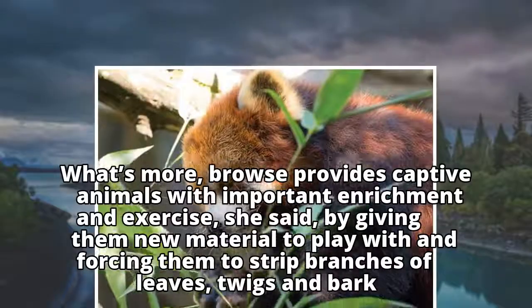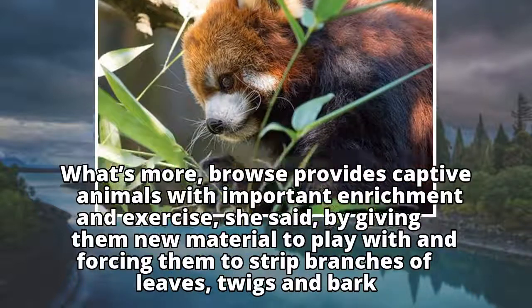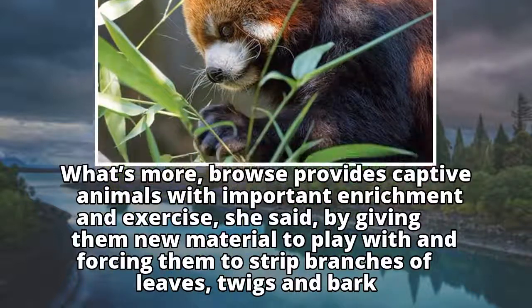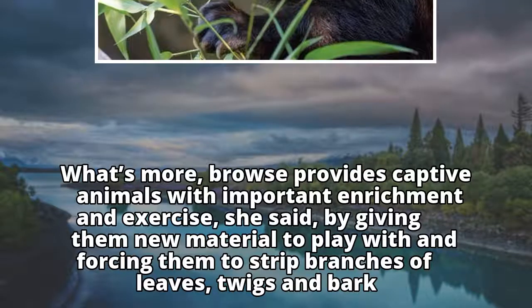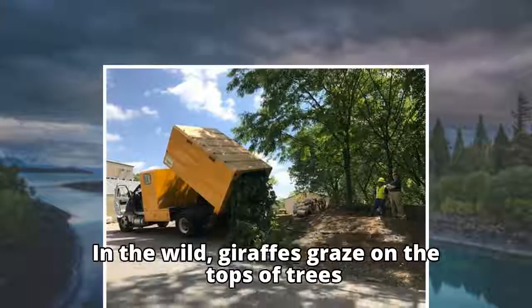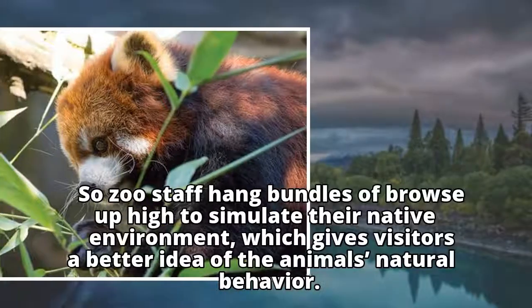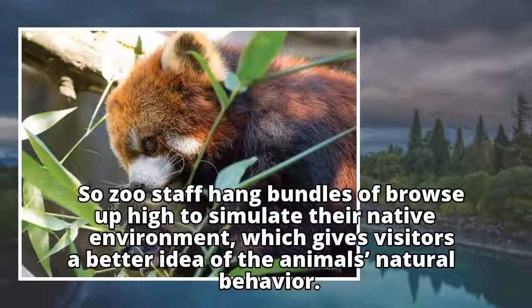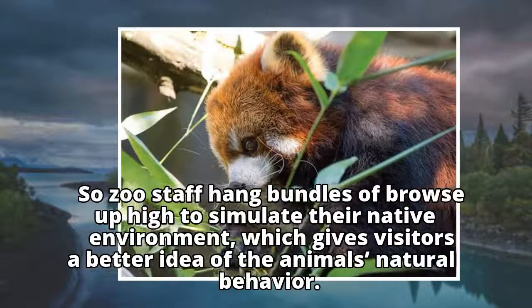What's more, browse provides captive animals with important enrichment and exercise, she said, by giving them new material to play with and forcing them to strip branches of leaves, twigs, and bark. In the wild, giraffes graze on the tops of trees, so zoo staff hang bundles of browse up high to simulate their native environment, which gives visitors a better idea of the animal's natural behavior.